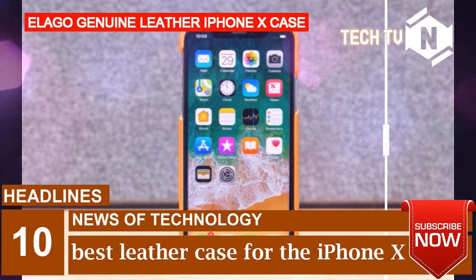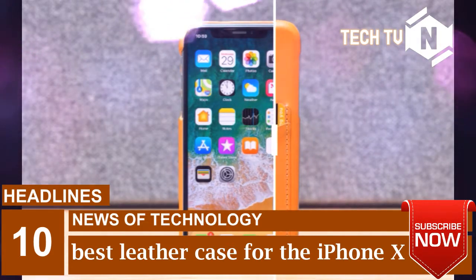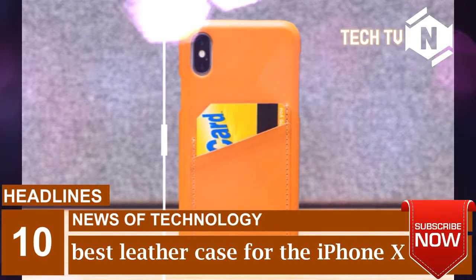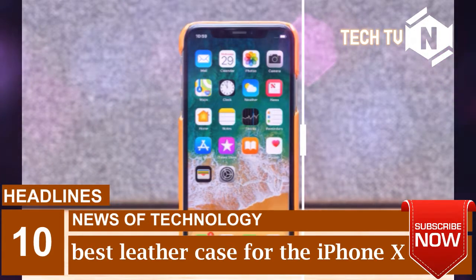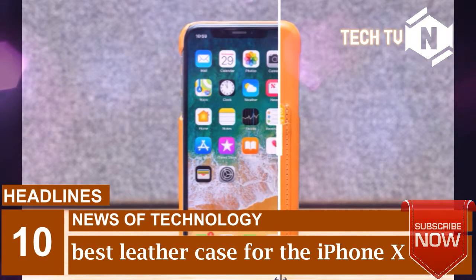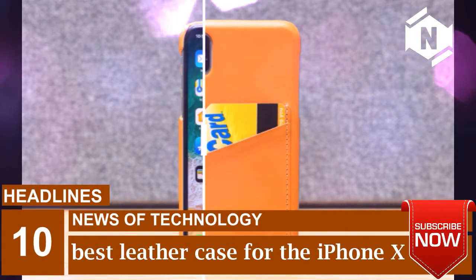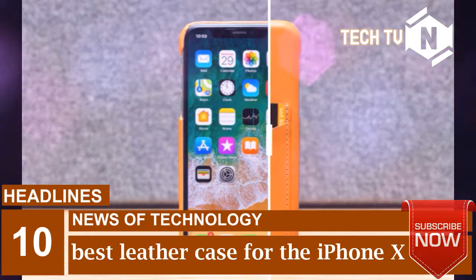The Elego genuine leather iPhone X case was the cheapest of the models I tested, though I grabbed it on a lightning sale for about $8. It typically sells for around $20, which is still less than half the price of Apple's and many other options. Apart from its low cost, the Elego stands out for having two card slots instead of just one, and for having cutouts for the power and volume buttons instead of covering them.